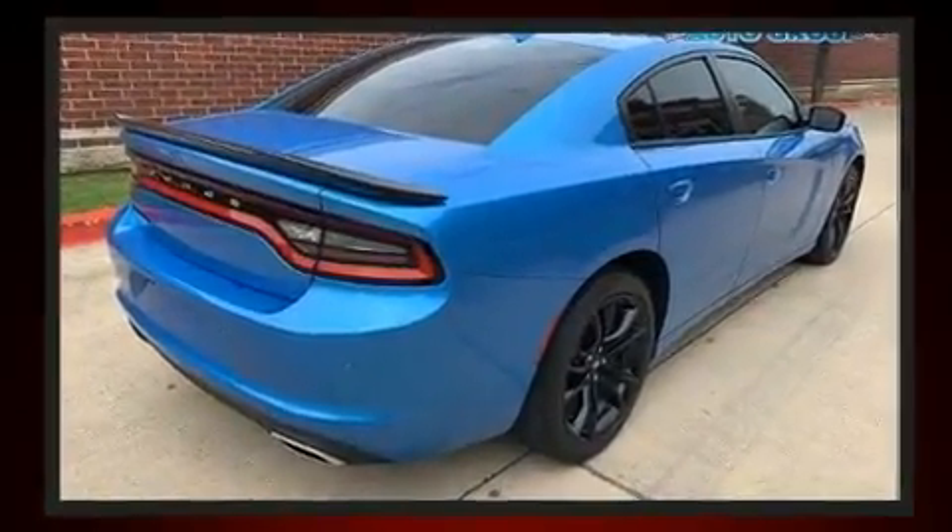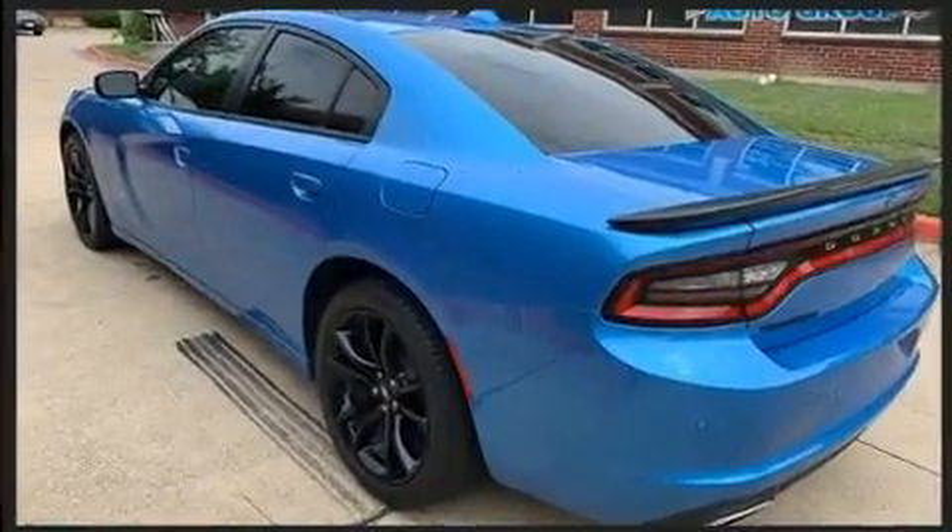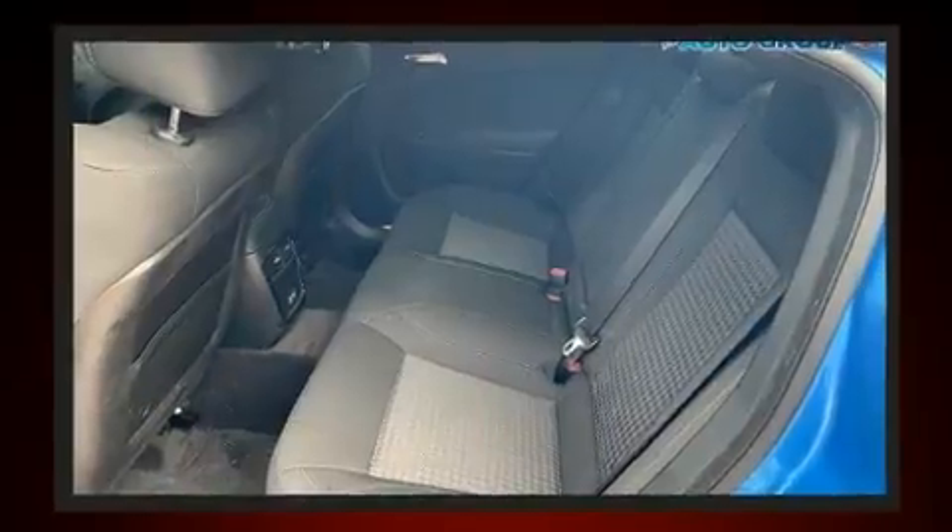Smooth gear shifts are achieved thanks to the refined six-cylinder engine. And for added security, Dynamic Stability Control supplements the drivetrain.